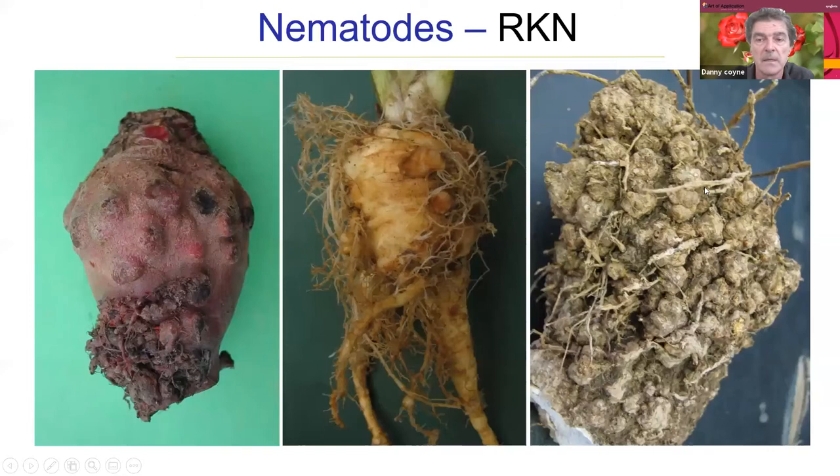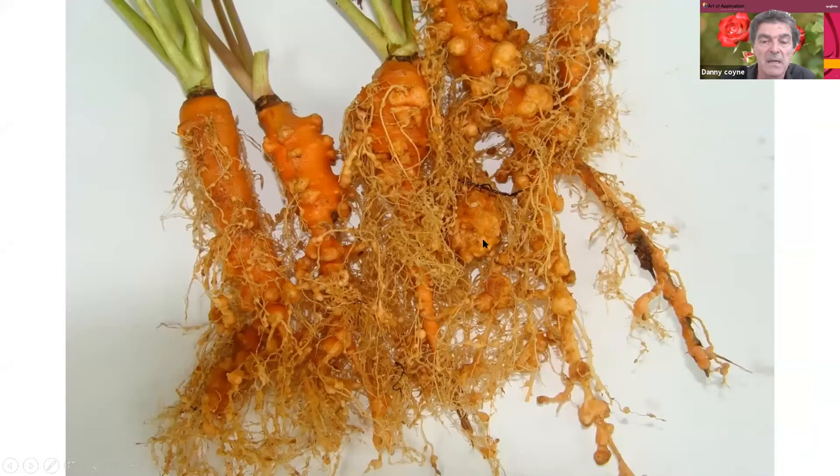If you're producing root or tuber crops, the root or tuber is quite often damaged. Here you've got yam, parsnip, and beetroot all damaged by root-knot nematodes. The farmer will see the damage because that is the product of the crop. In carrots, this is an extreme but real example — all these examples are from farmer's fields. They may be extreme, but they give an indication of the damage that can be caused.